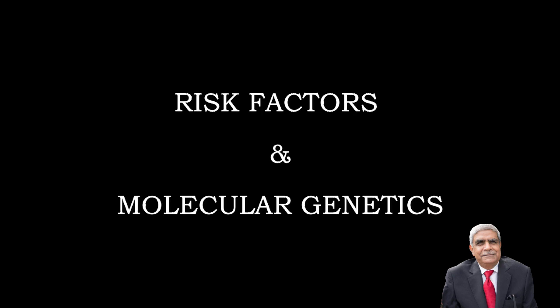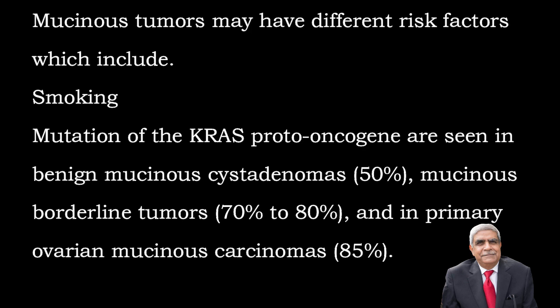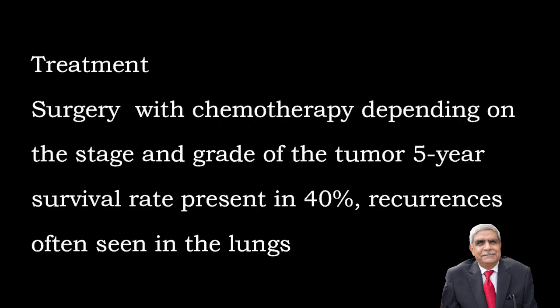Risk factors and molecular genetics: Smoking is one of the commonest risk factors. Mutation of the KRAS proto-oncogene is seen in benign mucinous cyst adenomas in 50% of cases, 70-80% in borderline mucinous tumours and 85% in primary ovarian mucinous carcinomas. Treatment is surgery with chemotherapy depending on the stage and grade of the tumour. The 5-year survival rate is 40%. Recurrence is often seen as metastases in the lungs.